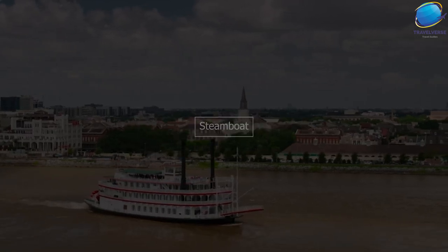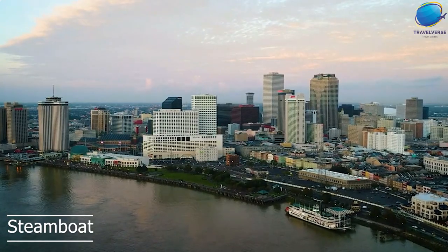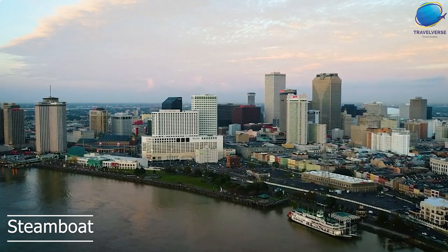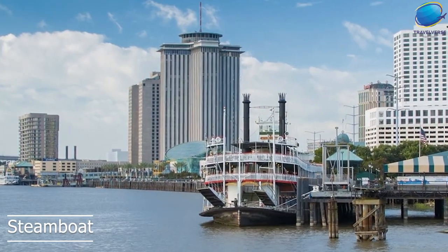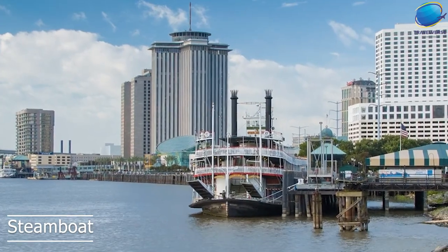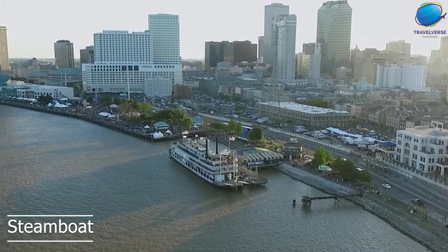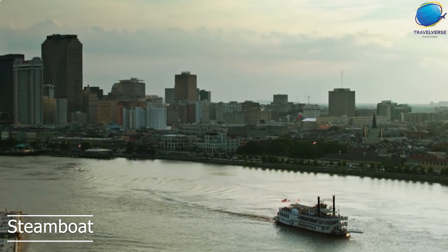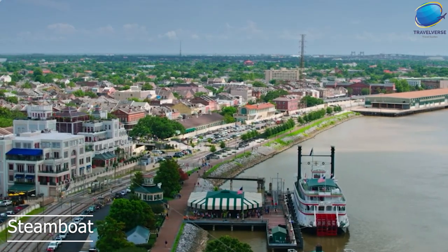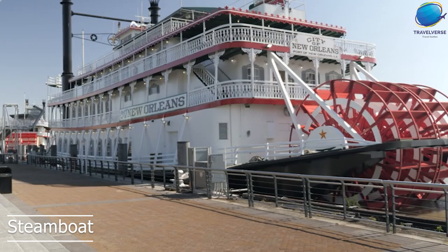Steamboats are an iconic part of New Orleans' history and culture, and a ride on a steamboat is a popular activity for tourists visiting the city. These paddle wheel steamboats offer a unique way to experience the Mississippi River, as well as New Orleans' rich history and culture. One of the most popular steamboats is the Steamboat Natchez, which has been offering tours of the Mississippi River since 1975. Visitors can enjoy a leisurely two-hour cruise on the river, taking in stunning views of the city skyline, the French Quarter, and the surrounding countryside. During the cruise, visitors can also enjoy live jazz music, dine on classic New Orleans cuisine, and learn about the history and culture of the river and the city.